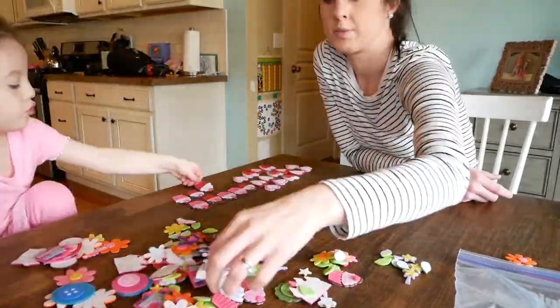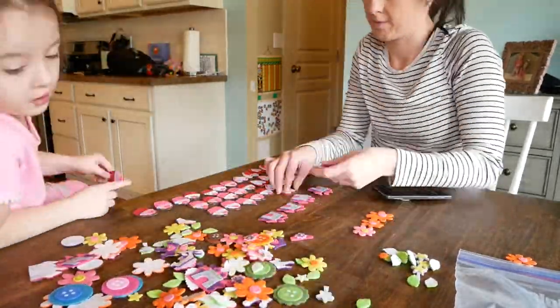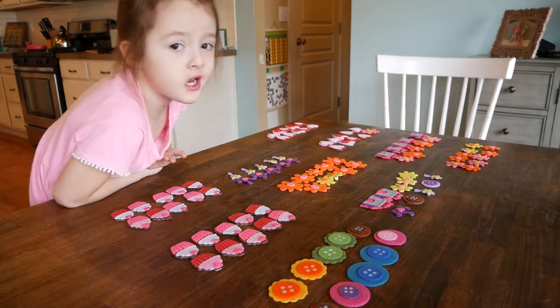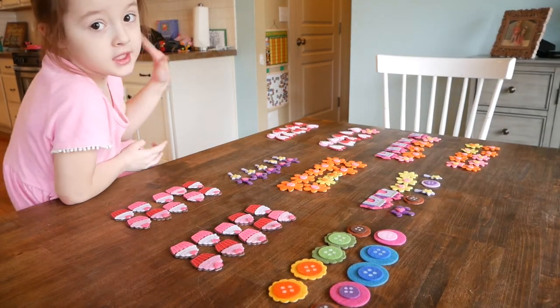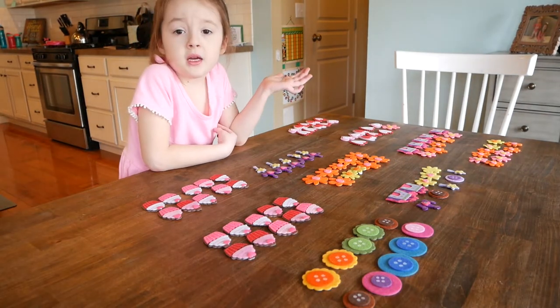So we went through all of the art supplies and stickers that we had and we decided to use the felt stickers that I had from previous projects. And so now we're going to count them to make sure that we have a hundred good ones and then we'll stick them in the bags. We're counting all these stickers and then we're going to put them in the bag.